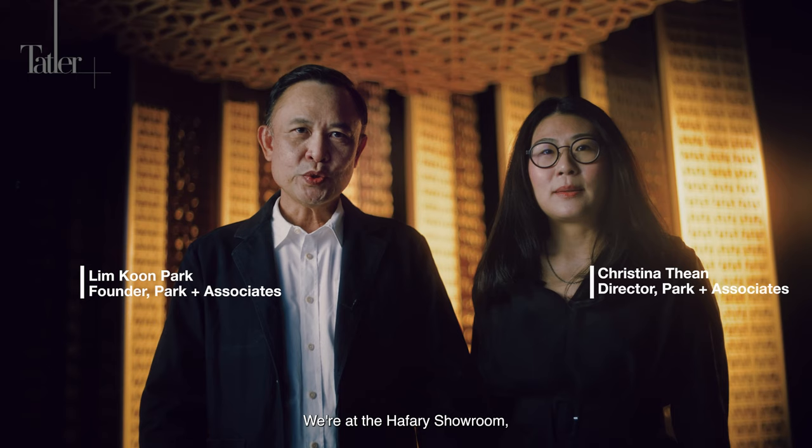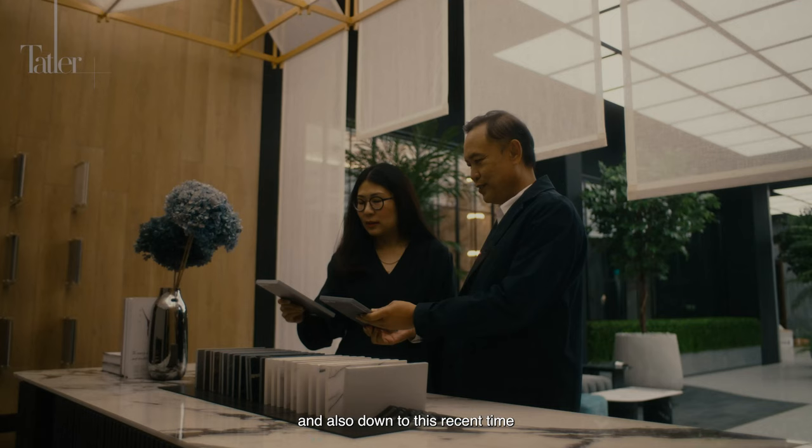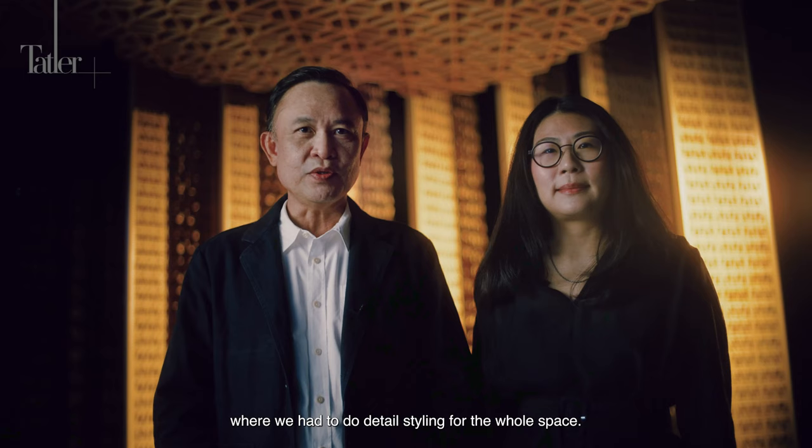Hi, I'm Park, founder of Park Associates. I'm Christina, design lead at Park & Associates. We're at Haffari's showroom, a project that we've been working hard on for the past two years, starting from its original conception, through a long period of construction, and down to this recent time where we had to do detailed styling for the whole space. Shall we go and take a look at the showroom now?